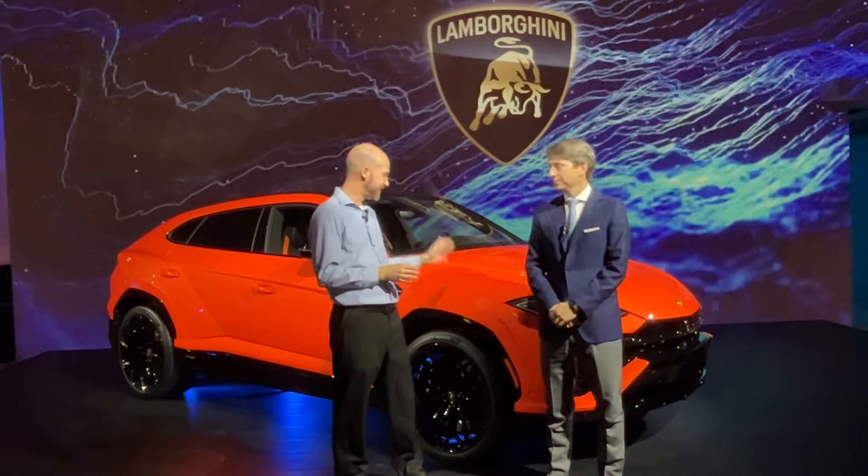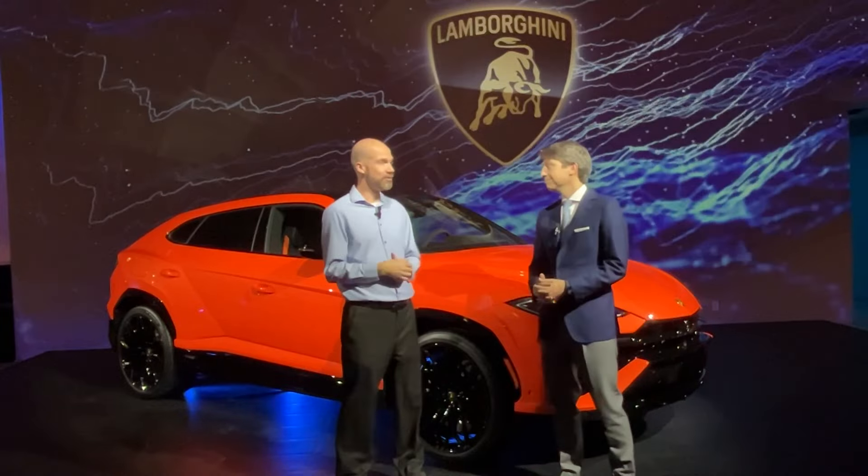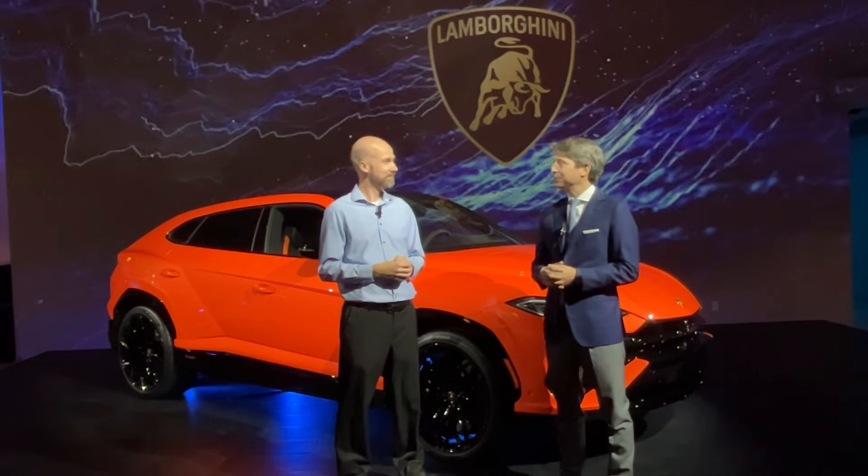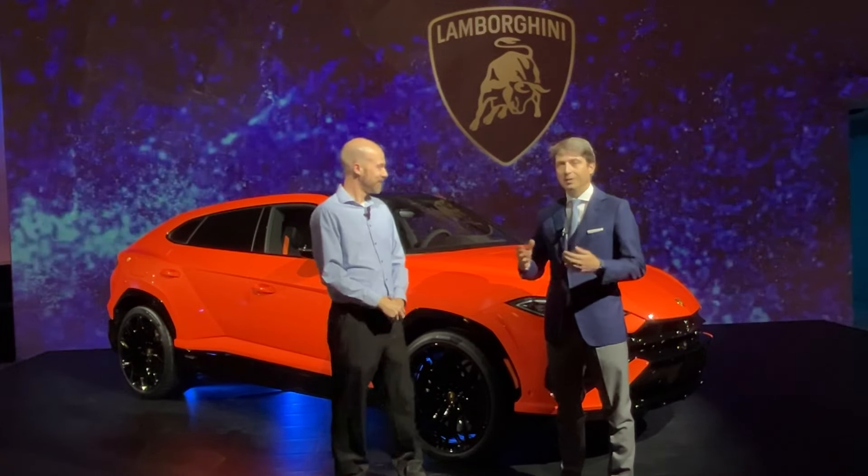We have a very special guest this week who is going to show us the latest vehicle. For our listeners, can you introduce yourself and what you do? I'm Andrea Baldi, I'm the President and CEO of Automobili Lamborghini America, and I'm happy to have you here in Toronto for the national premiere in Canada of the Urus SE, the newest derivative of Urus, and the latest car presented by Automobili Lamborghini globally just a few weeks ago in China.